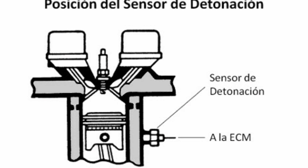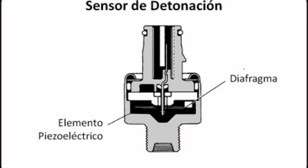Detonation can generate high pressures and temperatures inside the combustion chamber, which can lead to fractured pistons, cylinder heads, and other serious engine damage. In addition, excessive knocking can also decrease engine performance and efficiency, resulting in higher fuel consumption and less power.